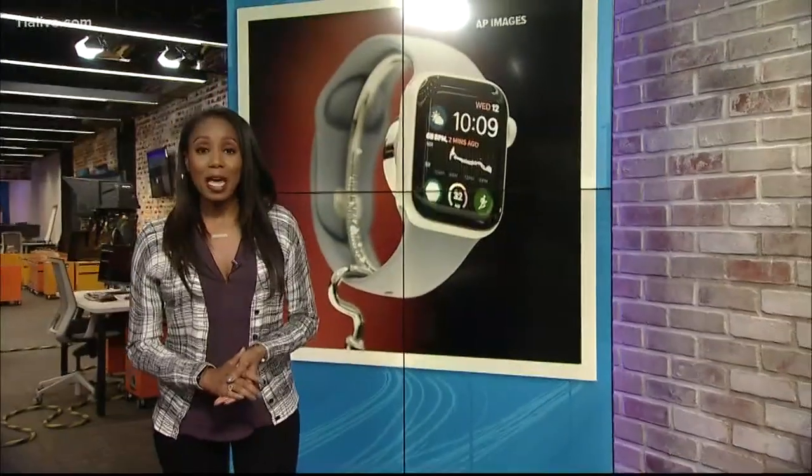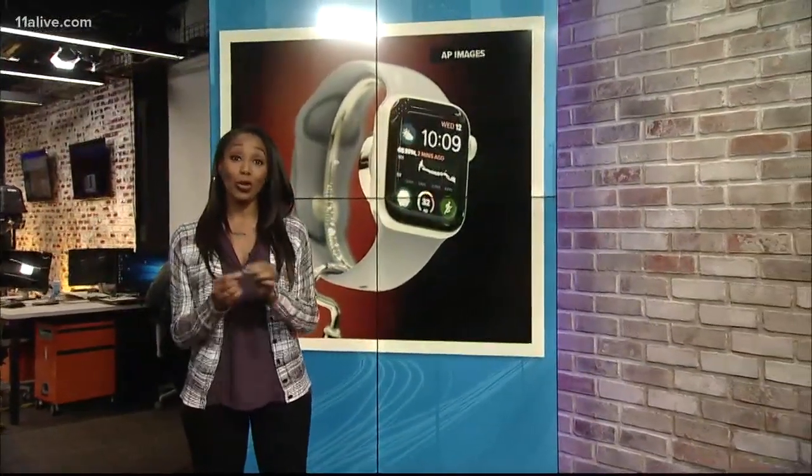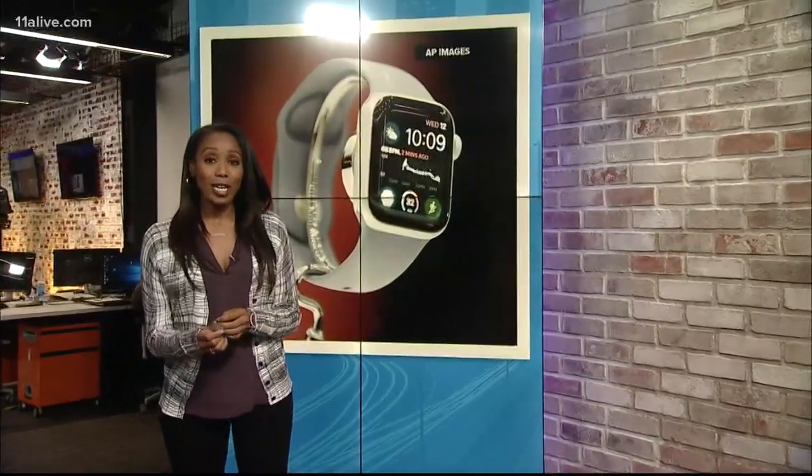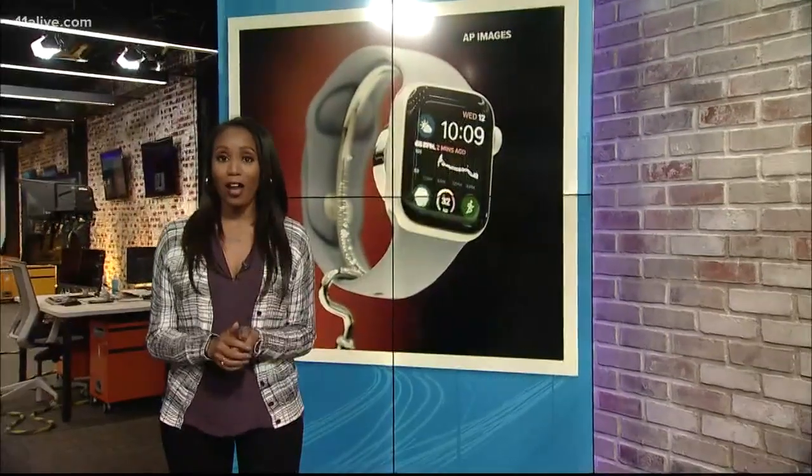The feature can be set up by opening the Apple Watch app, choosing My Watch, then Emergency SOS, and turning Fall Detection on. Fall Detection is automatically activated for Apple Watch users who indicate that their age is 65 or older.